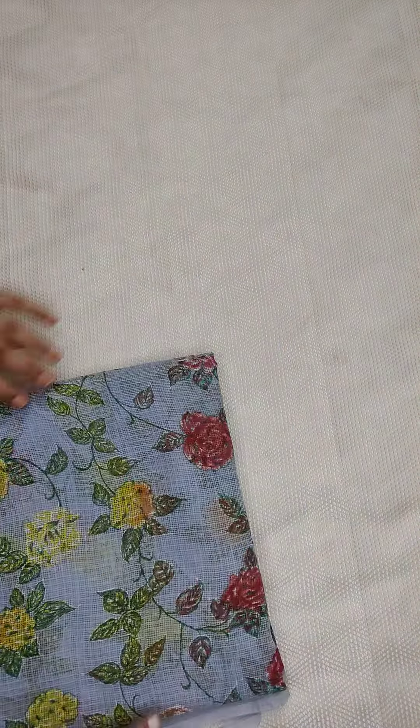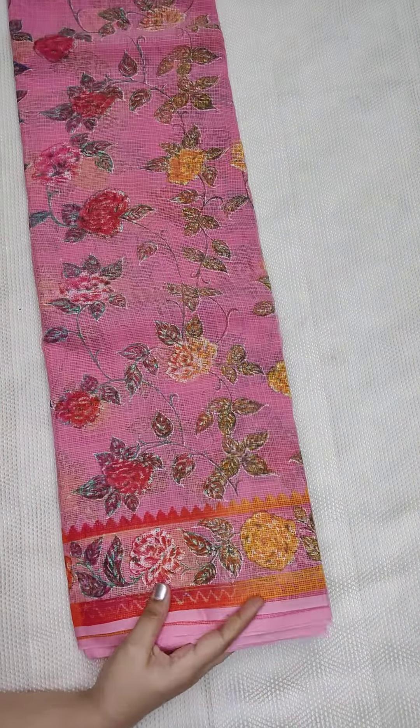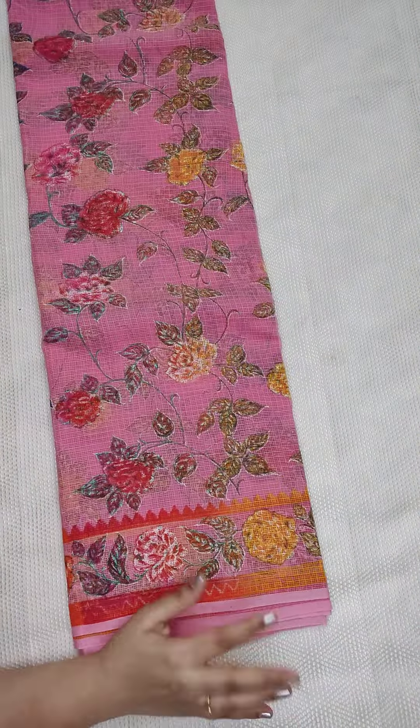This is the last sari — a light pink sari. This one is a darker pink, almost dark pink shade. All these are very beautiful saris. All these cost the same prices — kota cotton printed saris.